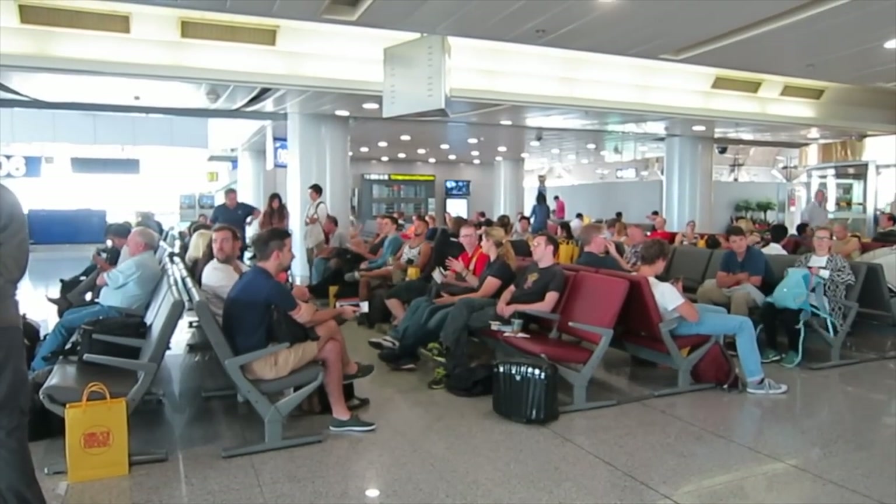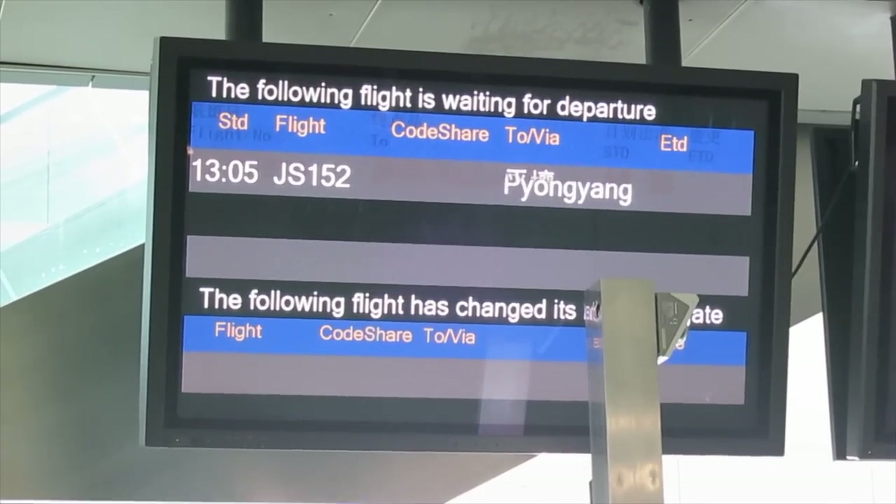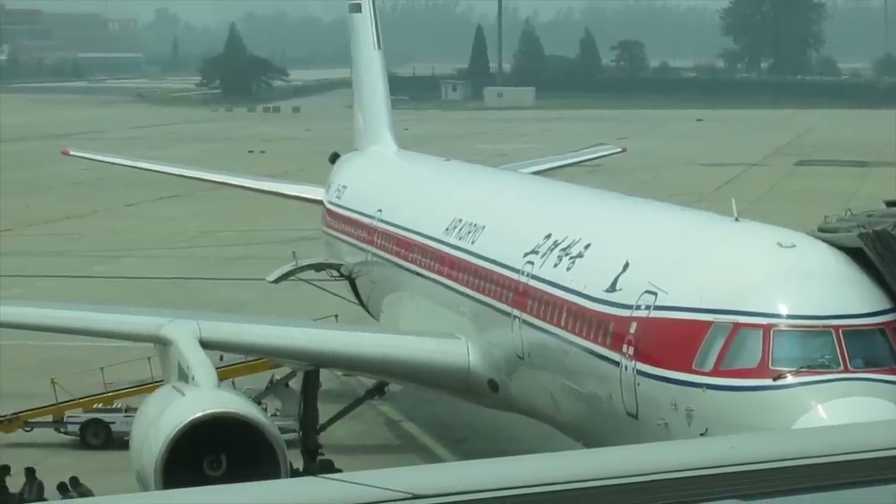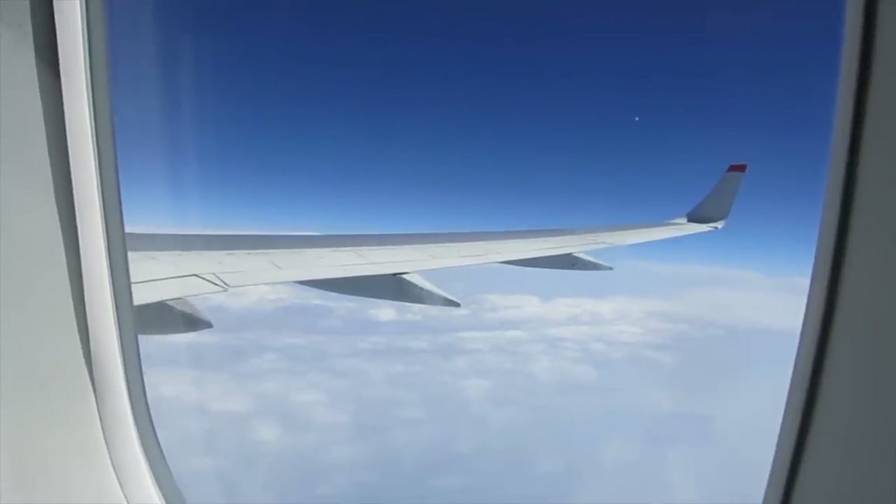Most tours to North Korea start off in Beijing, where you can choose between a couple of airlines to take you to Pyongyang, including the North Korean airline Air Koryo. The flight from Beijing takes about 2 hours.